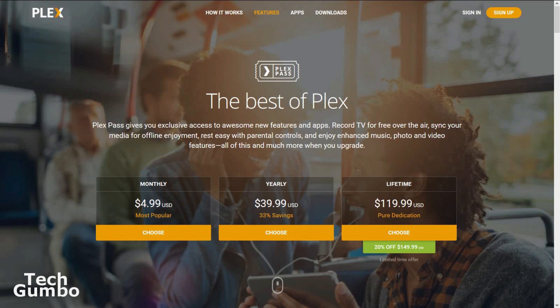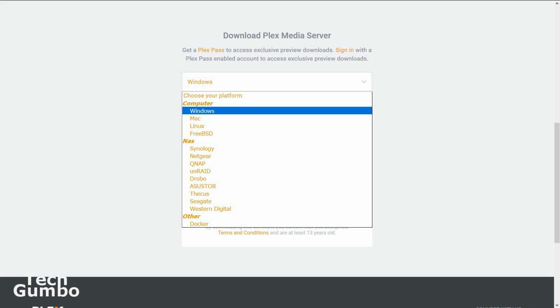They do offer a premium version called Plex Pass if you require additional features, like recording TV for free over the air. For me, all I've ever needed is the free version. Plex is available on Windows, Linux, Mac, and on several NAS devices including QNAP.